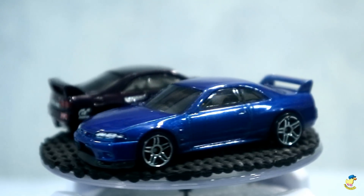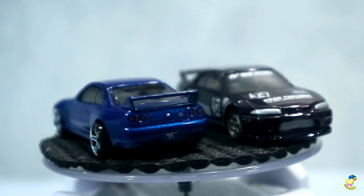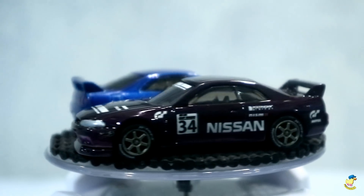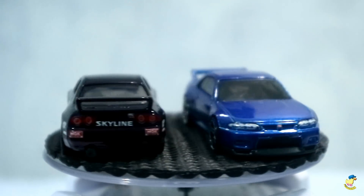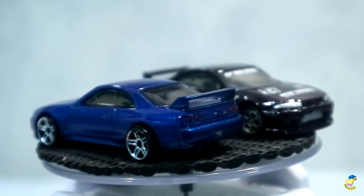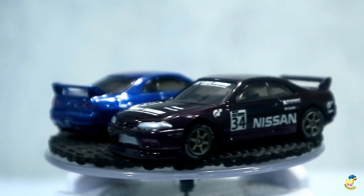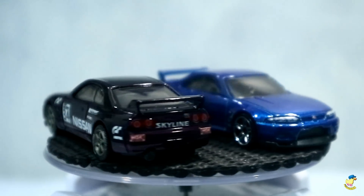Memang kalau om yang modelnya gak mudah puas dengan Hot Wheels yang standar-standar aja, salah satu caranya ya dengan cara custom seperti ini. Nanti untuk teman-teman semua yang pengen nanya-nanya tentang custom atau mungkin mau order custom Hot Wheels, custom diecast, bisa hubungi langsung Om Edy Prabowo. Nanti link Facebooknya saya taruh di kolom deskripsi video ini.